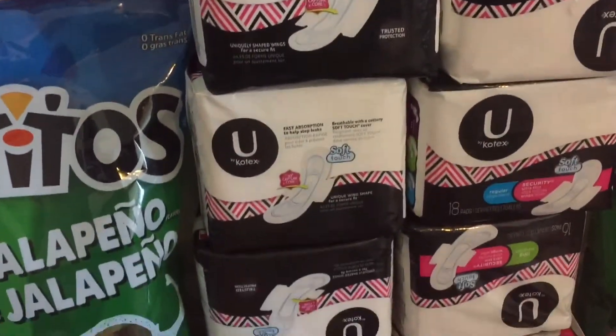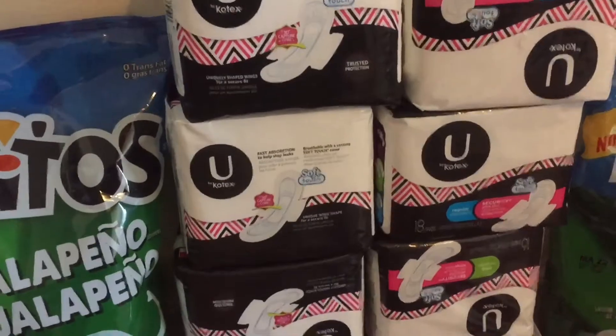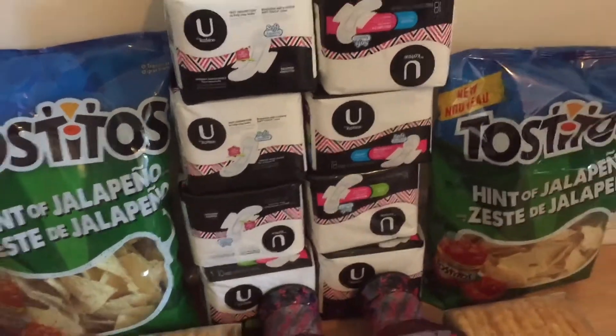The Kotex are $2.99 today only at Shoppers, minus a $3 off coupon, but they only entered $2.99. I still got the pads for free.